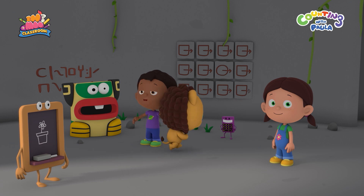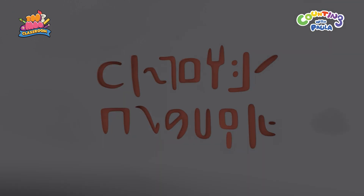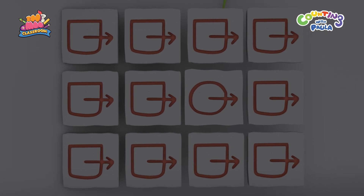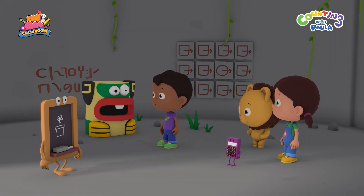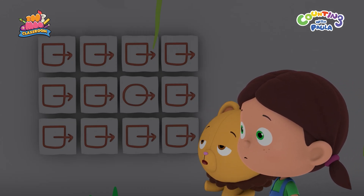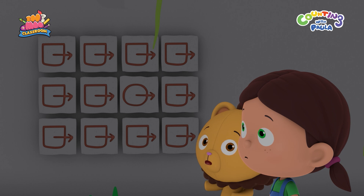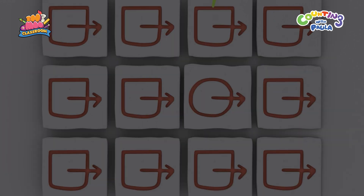Wow! This place is so cool! These symbols here say that we have to find a button that looks different from the rest. But they all look the same to me. Let's look at each button carefully. They all look the same to me, too. Squares with an arrow. Hey, how about this one? That's not a square.